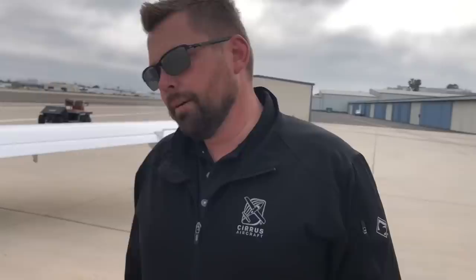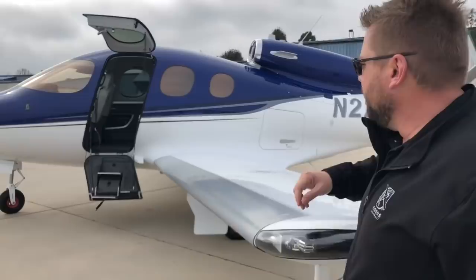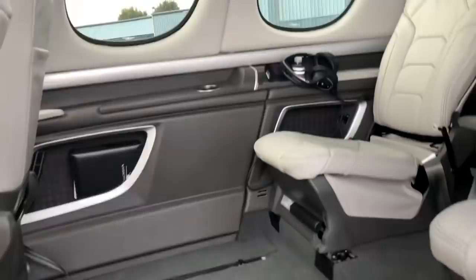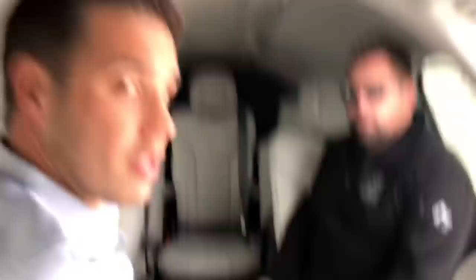A pretty unique thing about the seating is there are seven seats — five adults and two kids — what we call a five-plus-two configuration. As you step up into the airplane you notice a large entry and great leg room right away. I'm six-foot-one and I almost can't touch the headroom — it's amazing. The two kids seats in the back are limited to 90 pounds apiece, great for families with small kids — or a dog.